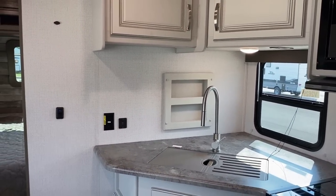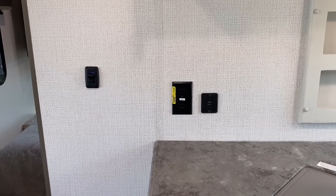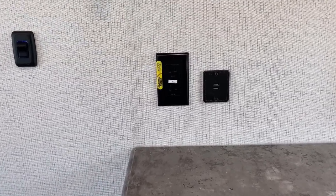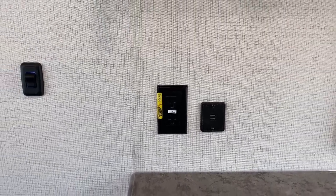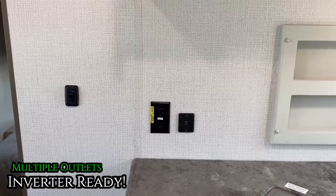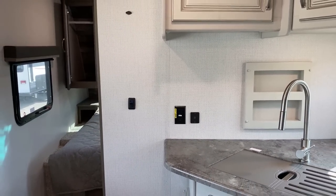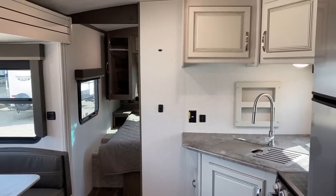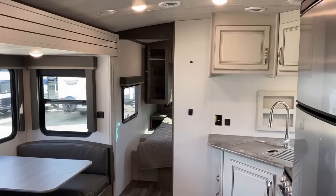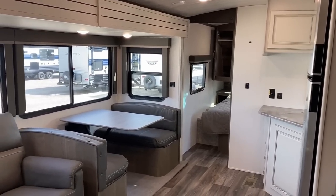I wanted to show you that set of outlets up there — some household plugs next to USBs. But why does that one have a yellow sticker? That's because it's part of the SolarFlex inverter prep on these Cougars. If you choose to add an inverter, anytime you see that yellow sticker on an outlet in this camper, it's going to be wired into that inverter loop.